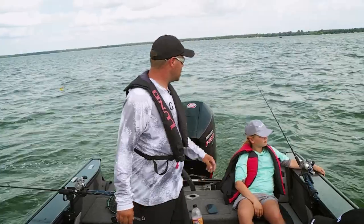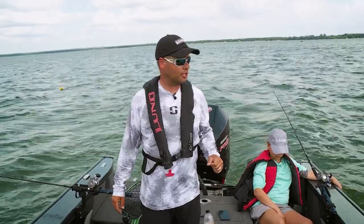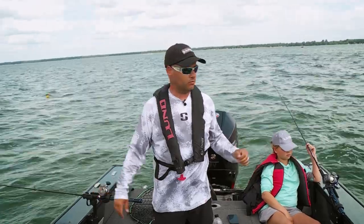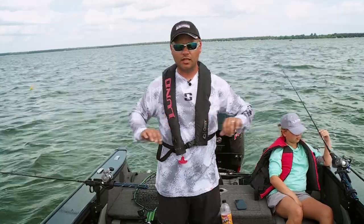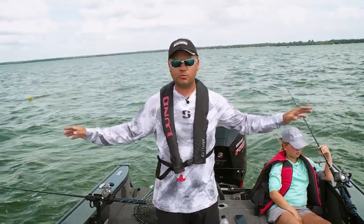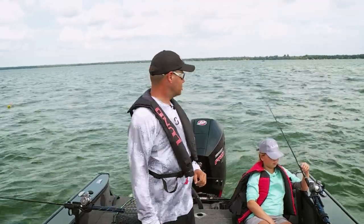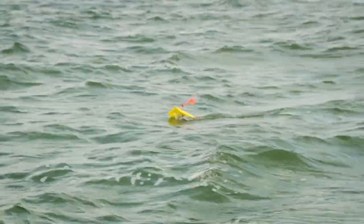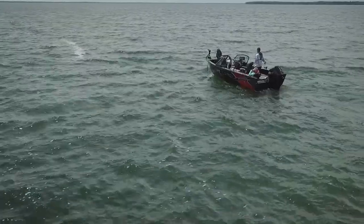Another fishing technique you can do on Otter Tail on these flats is running cranks — speed trolling them up in that five to eight feet. Just letting out 20 to 30 feet of line with the crank and then adding some planer boards to get the lines spread out. We're covering a big area on this flat. We've got three lines in: one behind the boat and one on each side about 30 to 40 feet away from the boat, so we're covering a good 80-foot section of this flat.